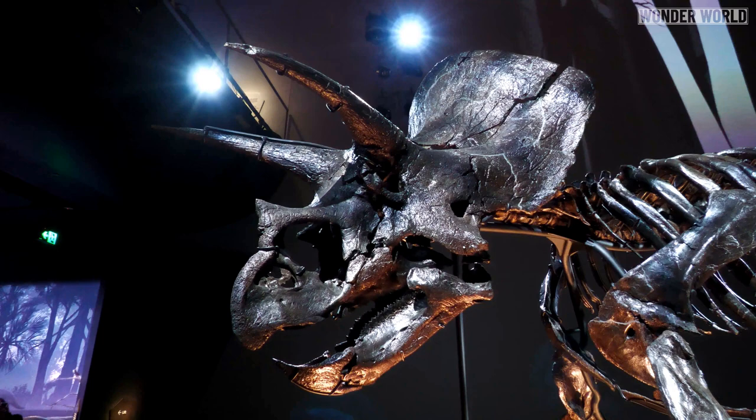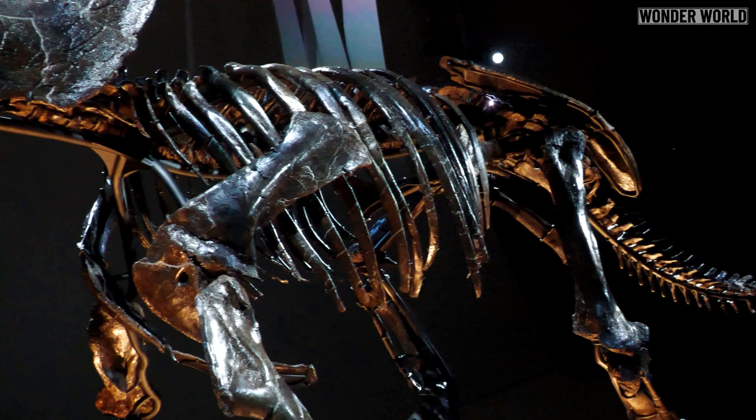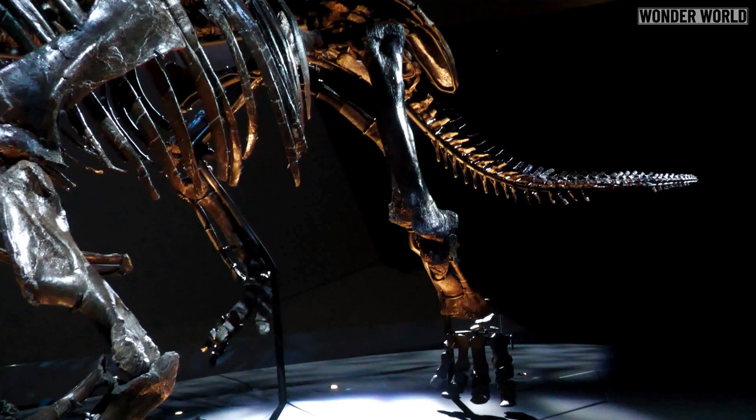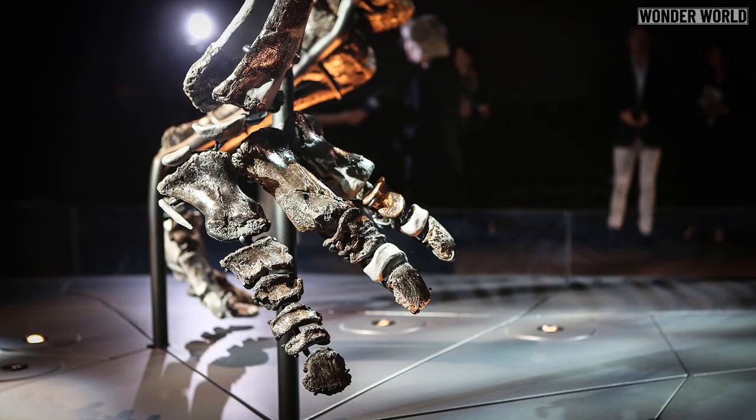Horridus may be the most complete Triceratops skeleton in the world, but over 67 million years of wind, rain, animals and bad luck caused some of its smallest bones to go missing — particularly the intricate bones of the feet and underside of its tail. These are the most vulnerable bones to being swept away in rushing waters or carried off by scavengers. When assembling the skeleton, these gaps are filled in with models moulded from other specimens.